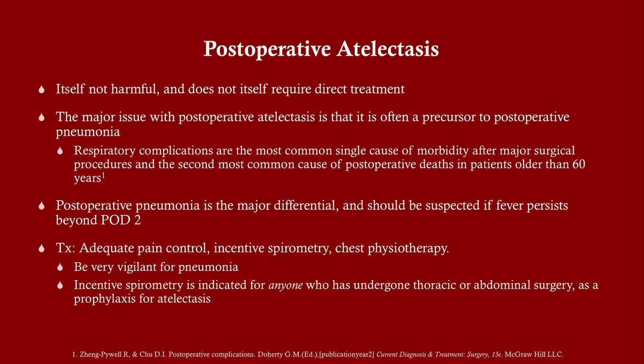By itself atelectasis is not harmful, but it raises your risk of pneumonia and can be a precursor. Respiratory complications are the most common single cause of morbidity after surgery. The treatment for post-op atelectasis is getting the patient breathing — get them up walking, reduce pain medication dosage, switch from opiates to NSAIDs. Anything to increase respiratory drive helps. Incentive spirometry is useful, and calling a respiratory therapist can help too.